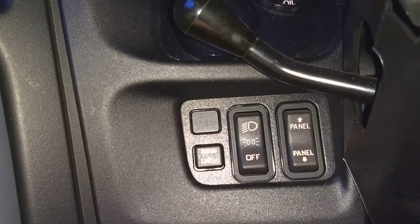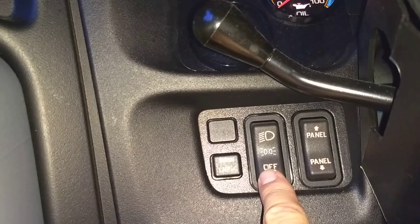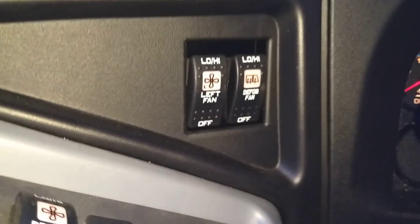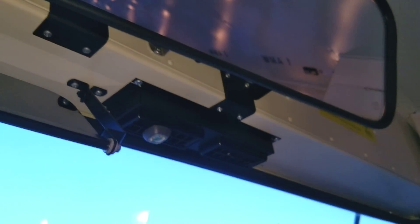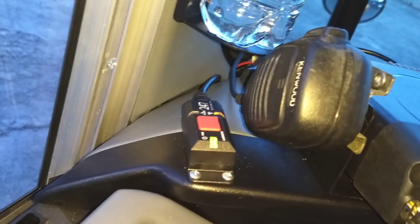Down here on this panel we have lamp check — you push that and it makes all the exterior lights cycle through. Then we have our headlights switch, panel bright and dim rocker. Up here you've got your left fan, which is the one over my head, the defog fan up there which makes noise and blows hot air, our radios, our camera system, and the panic button and incident button.